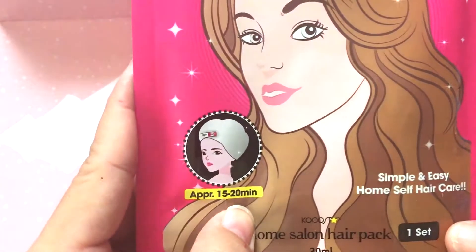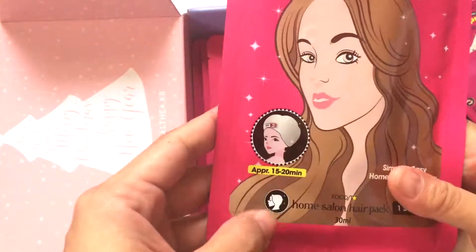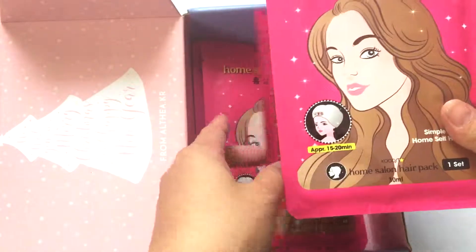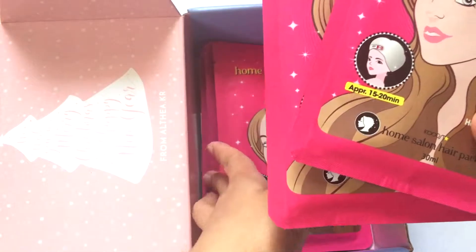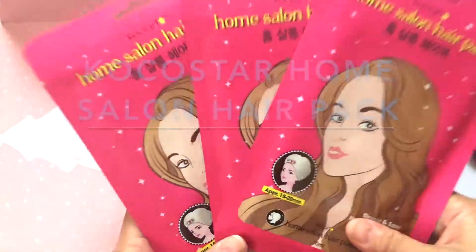This is also from Coco Star and it says here that I need to put it on for 15 minutes. I'm going to review this and post a video soon to see if it is effective, so I got three of these.